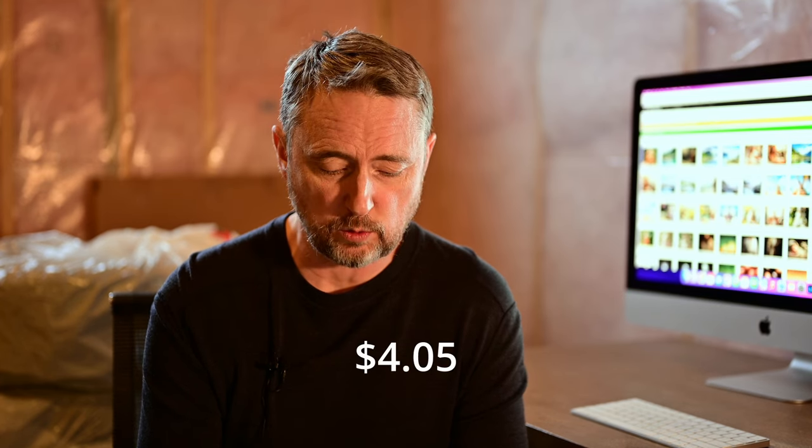Big Stock I had $4.05 in earnings. The next site I'm going to talk about is one that I usually do pretty well with, so it's surprising that it's so low this month, but that's how stock goes. It's Pond5 actually.